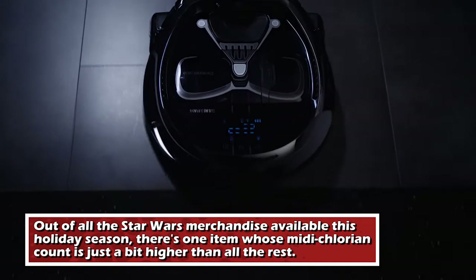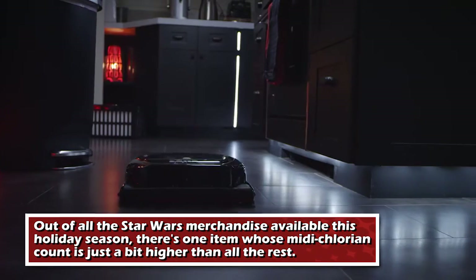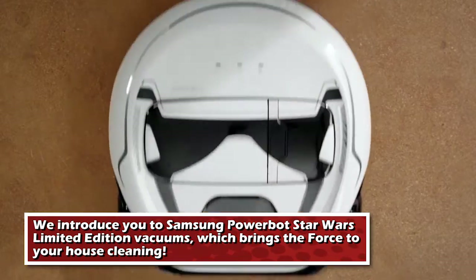Out of all the Star Wars merchandise available this holiday season, there's one item whose midichlorian count is just a bit higher than all the rest. We introduce you to the Samsung Powerbots Star Wars Limited Edition Vacuums, which brings the Force to your housecleaning.